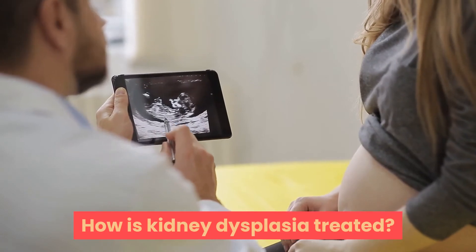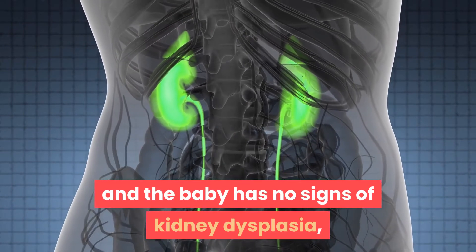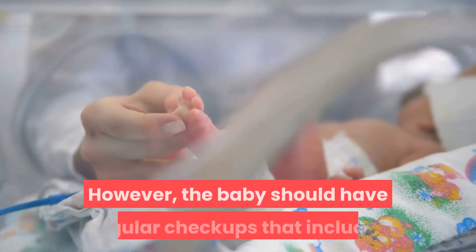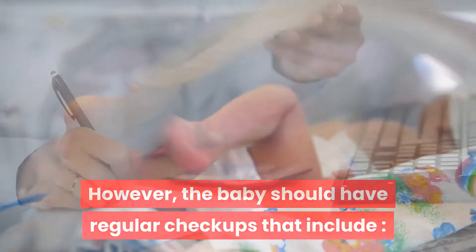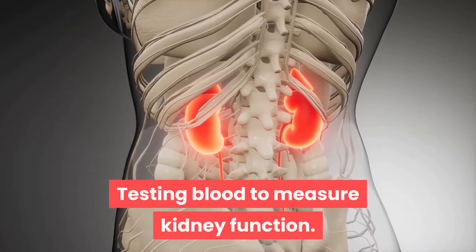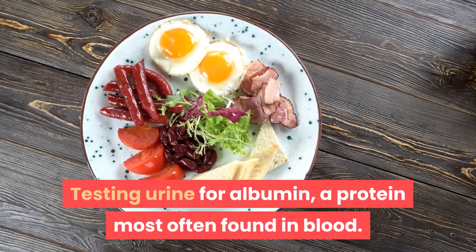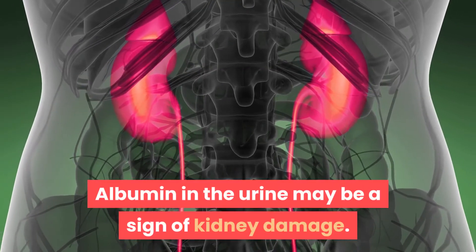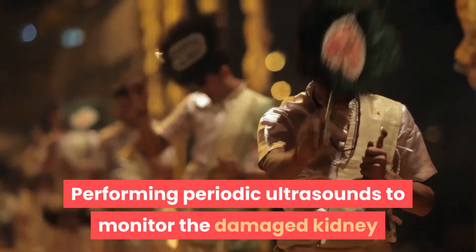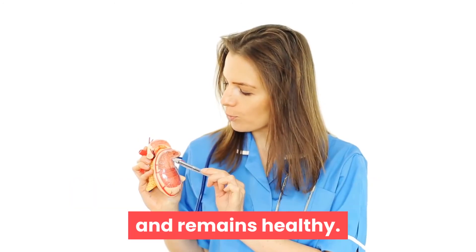How is kidney dysplasia treated? When the condition is limited to one kidney and the baby has no signs of kidney dysplasia, no treatment may be necessary. However, the baby should have regular checkups that include checking blood pressure, testing blood to measure kidney function, testing urine for albumin — a protein most often found in blood. Albumin in the urine may be a sign of kidney damage. Periodic ultrasounds should be performed to monitor the damaged kidney and to make sure the functioning kidney continues to grow and remains healthy.